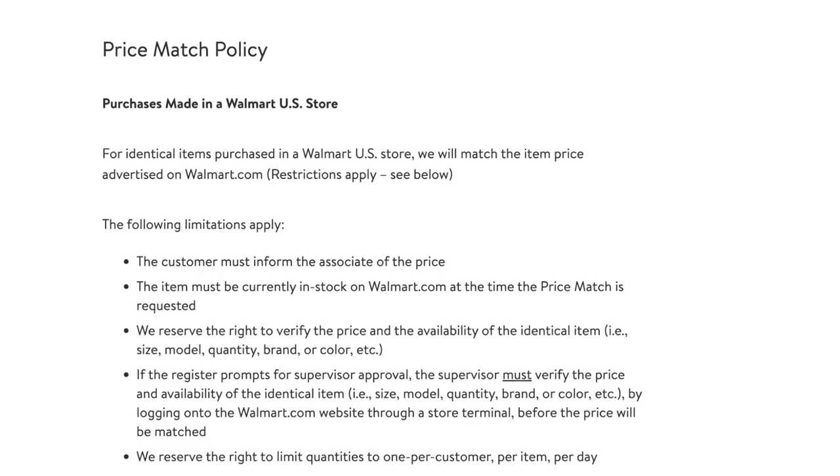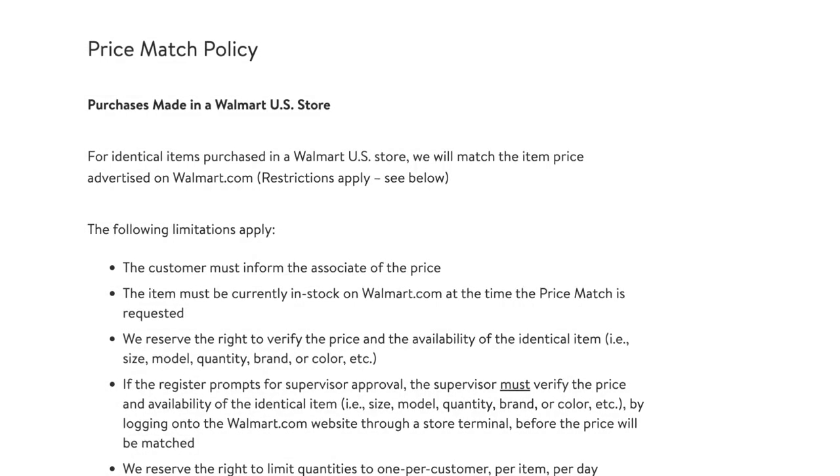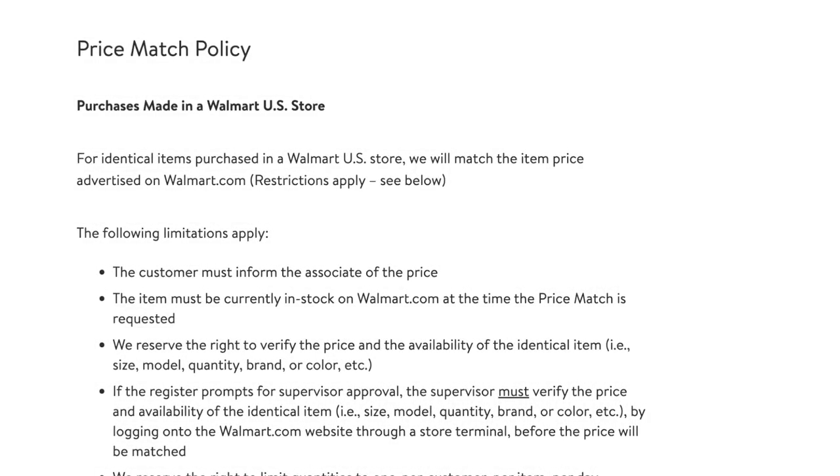Walmart has promised to match their prices for the Walmart app. Several other stores will also price match. So all you have to do when you get to the register is say, 'Hey, this is the price it's showing online' — in case it doesn't scan that way — 'I would like to get this price,' and they have to honor that.